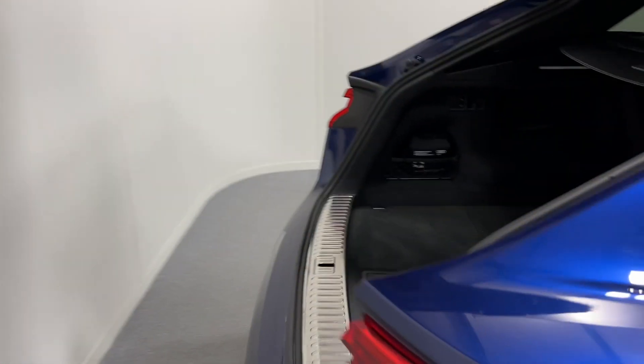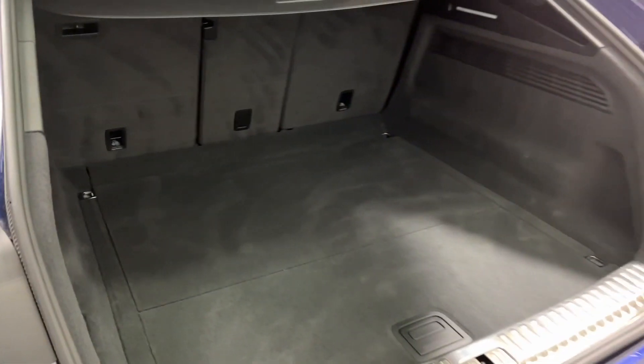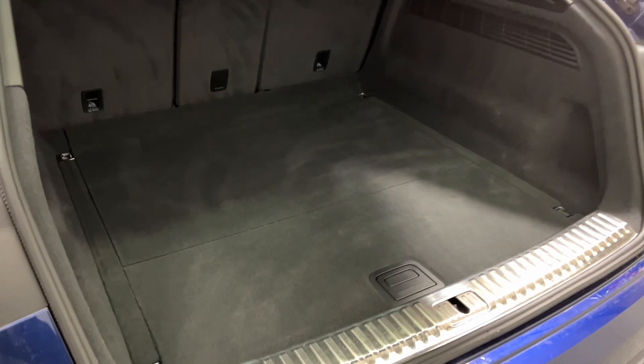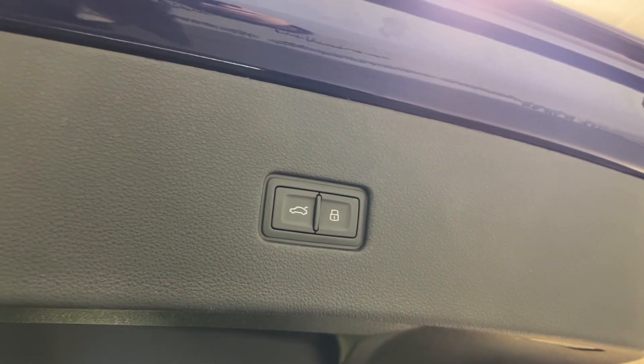Moving to the boot — again a huge boot, really really practical car this actually. Under the boot lid there we have storage as well, plus a powered tailgate and rear view camera of course on top.